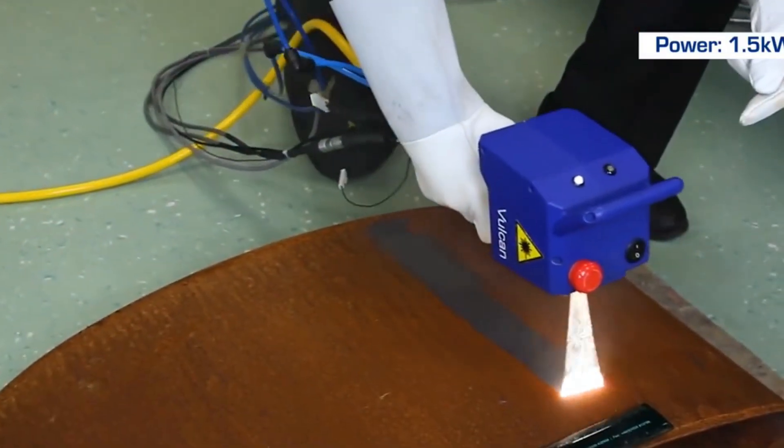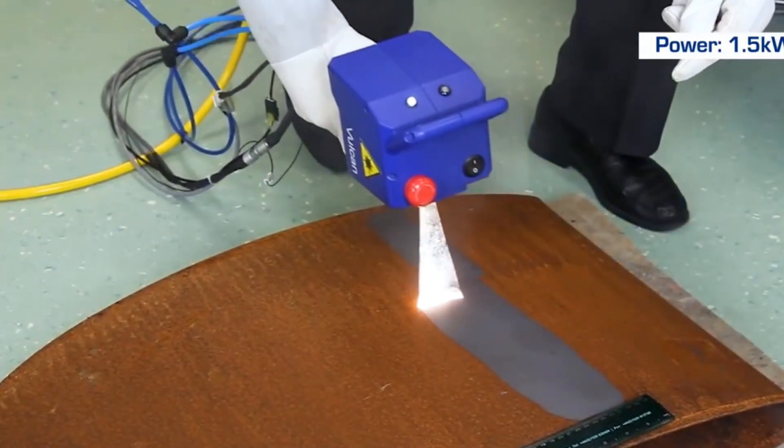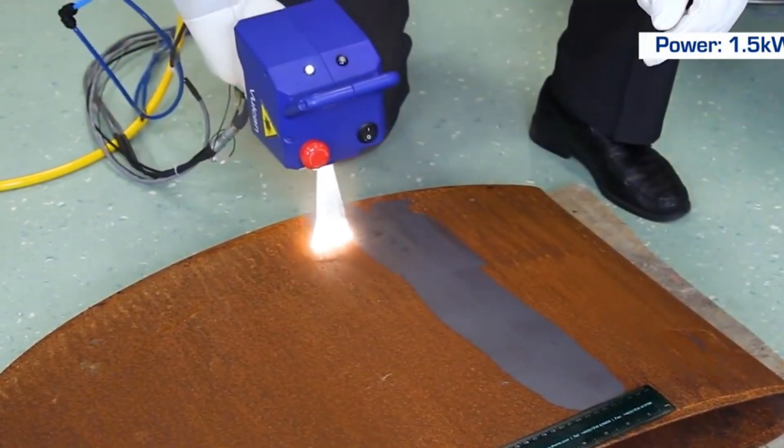To clean rusty metal, PowerLase created a handheld tool that uses laser technology to restore the metal in just seconds.